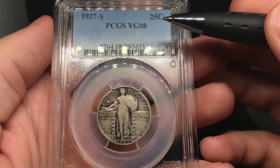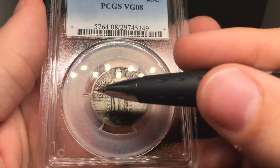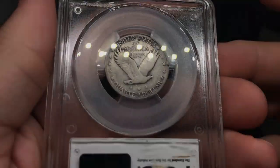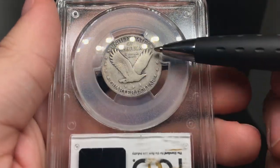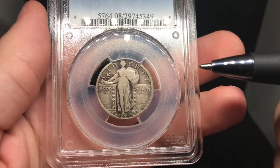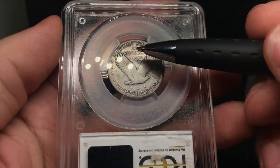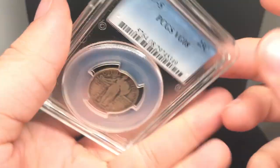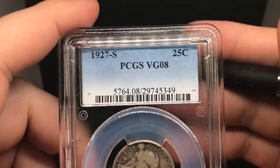This is a 1927 Standing Liberty Quarter graded VGA. I can see the date right here is really nice and prominent, and the rim is still intact. It's a little bit of a tougher date, which is why people send it in. There's kind of a scratch underneath and what looks like an old cleaning on the whole reverse of this coin. When you angle the obverse down, you can see a white overglaze. I feel like this coin may have had some old cleaning on the reverse, and I don't think this one will do well. I think this one will have no CAC sticker.